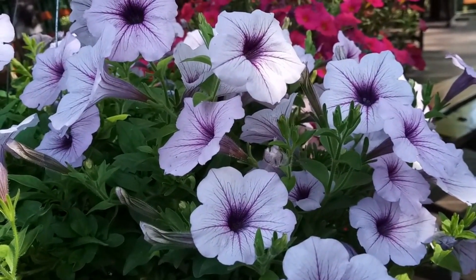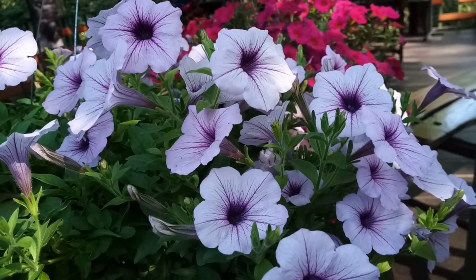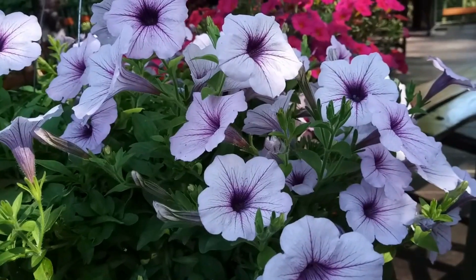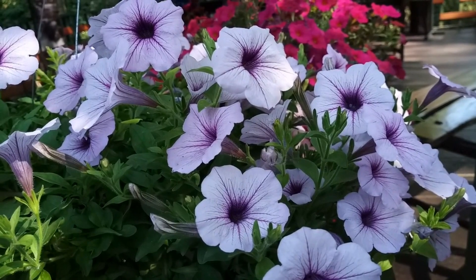Multiflora Petunias feature smaller flowers than Grandiflora varieties, but produce more blooms. They are more tolerant of weather fluctuations and ideal for garden beds or containers.